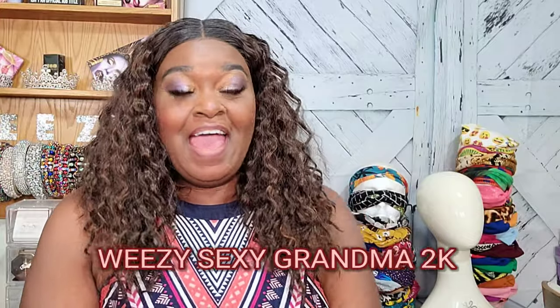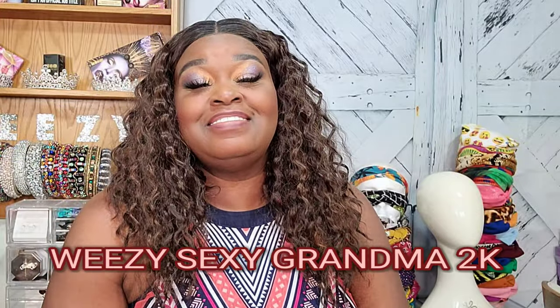Hey guys, it's Wheezy the Sexy Grandma 2K, and I'm coming at you today with a summer vacation swimming suit haul for plus-size women. Everything I got, I found on Amazon — my favorite store.